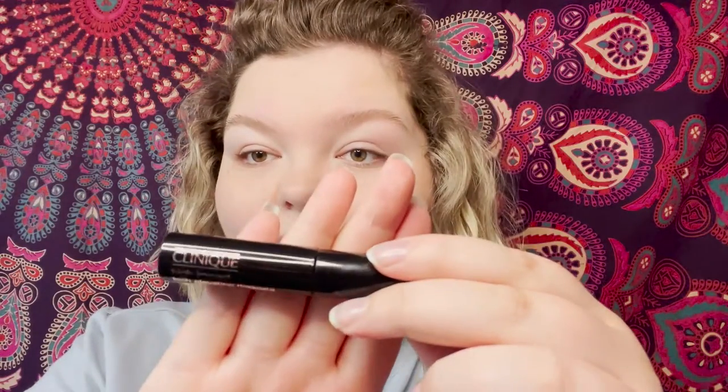That one goes on the left eye. On my right eye we're going to do the Clinique High Impact Lash Elevating Mascara — again just a little tube. Full disclosure: some of these mascaras are not brand new, I've had them for a while, so some might be a little drier than they normally would. I'll take that into consideration.